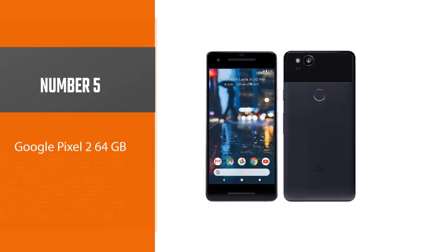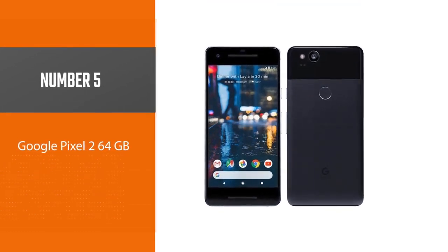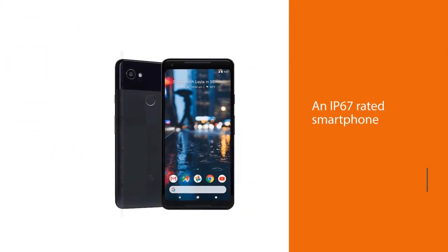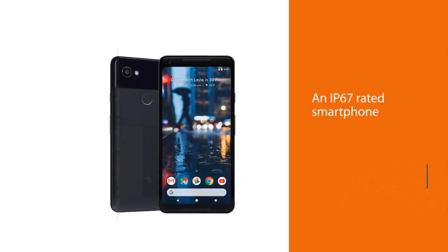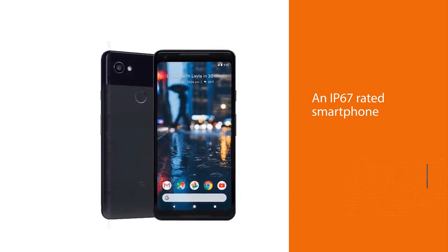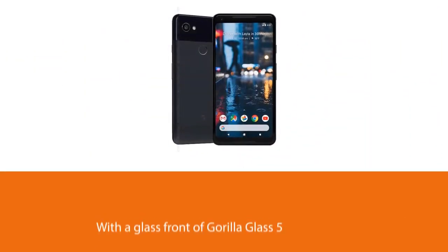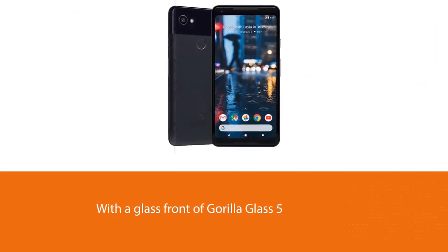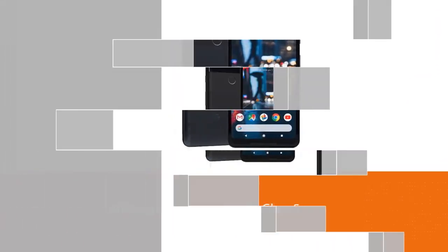Number five: the Google Pixel 2 64GB. It is an IP67 rated smartphone with a glass front of Gorilla Glass 5 to withstand any harsh conditions or weather. It comes with an AMOLED screen of 5.0 inches with a resolution of 1080x1920 pixels to enjoy clear and sharper images as you stream your favorite TV show.